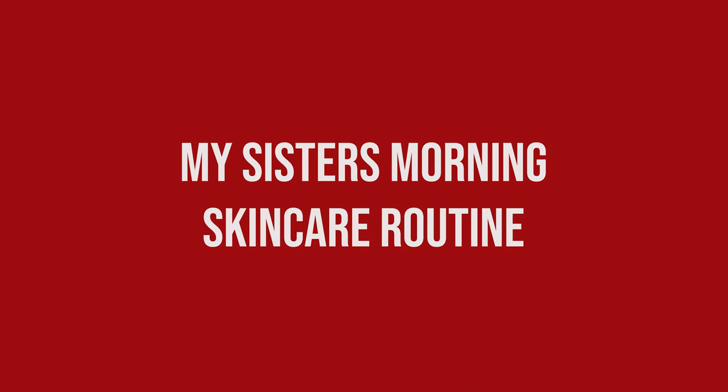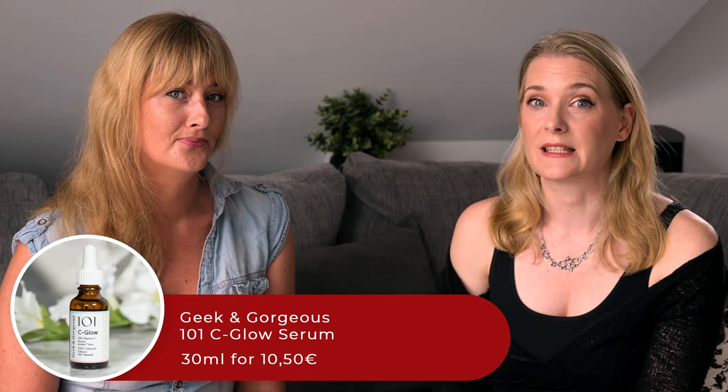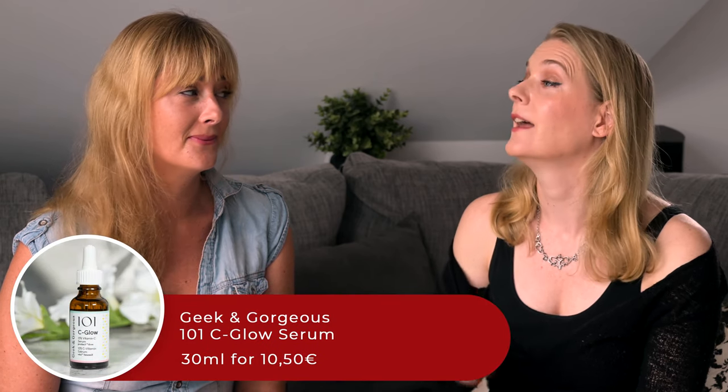My sister is not a morning person, so I knew it had to be quick and easy if I wanted her to stick with a routine, which is why we picked the minimalistic approach: cleansing with water or a face wash of choice, then the Geek & Gorgeous 101 Sea Glow Serum, and then sunscreen every day, rain or shine, reapplied throughout the day and paired with a baseball cap for her dog walks.